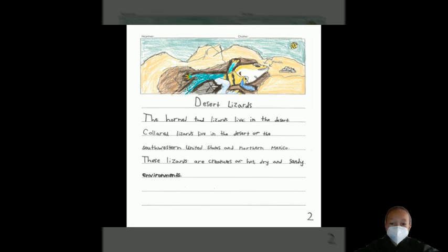Desert Lizards. The horned toad lizard lives in the desert. Horned lizards live in the desert of the southwestern United States and northern Mexico. These lizards are creatures of hot, dry, and sandy environments.